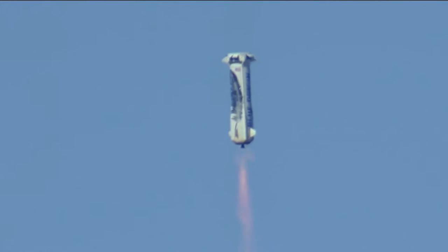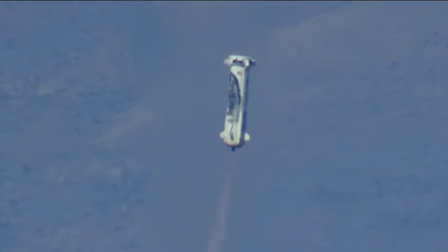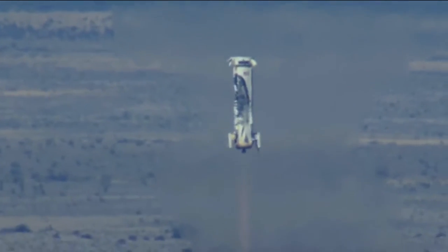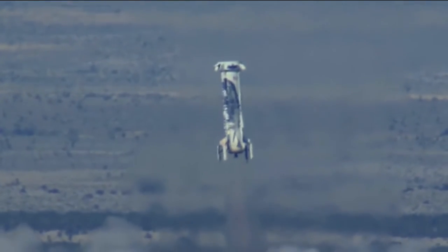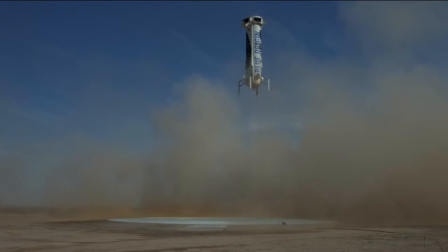10,000 feet. That engine should be relighting soon. 5,000 feet. There's that engine relight. Landing gear deployed. 5 miles per hour.